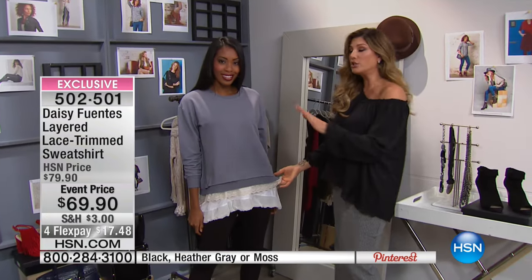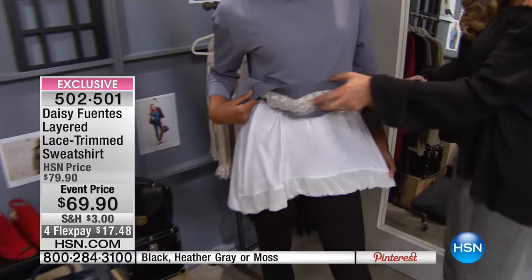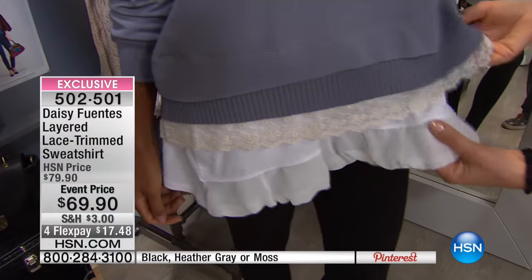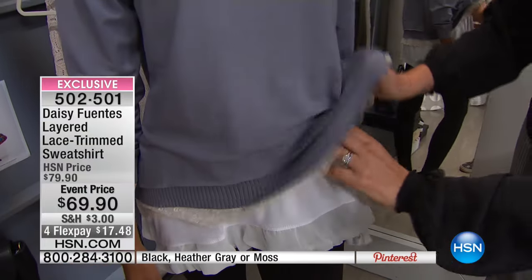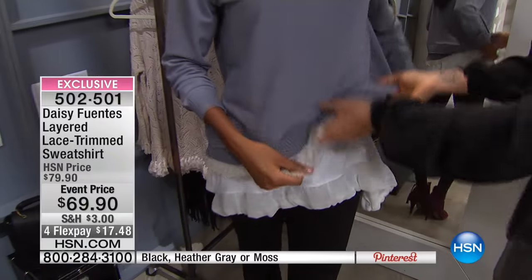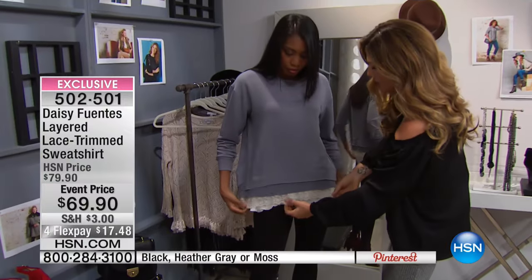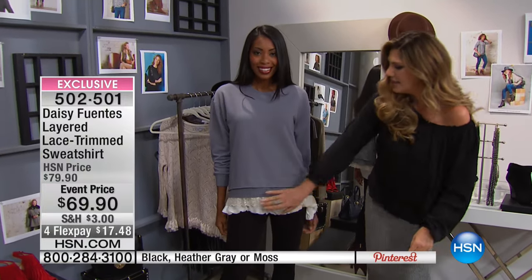One of the hottest colors this season is that military green, which we're calling moss. Layering is easy with this line. Nikita was wearing the beautiful tank that we saw before and then just threw this gorgeous sweatshirt over. Now, a little trick: if you've got a cami that's a little bit too long, you can give it a little tuck right into your pants. All of a sudden you've got it exactly how you want it — it looks effortless, like you totally know what you're doing with fashion.